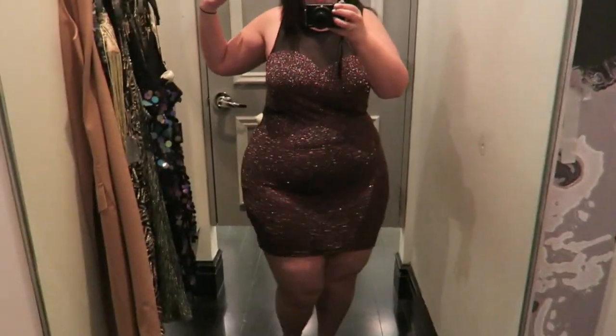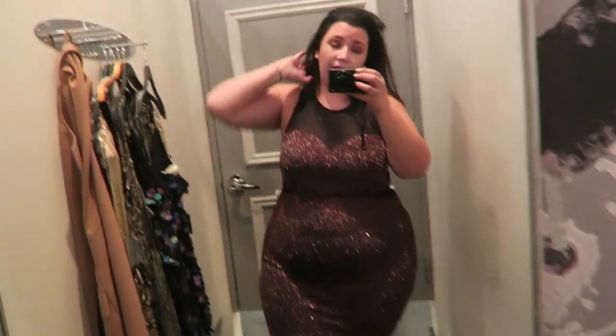Okay you guys, how many sparkly dresses do I need though? How many? Look, at least 30, right? Like, that's a totally rational number of sequin and sparkly dresses for a woman to have, right?